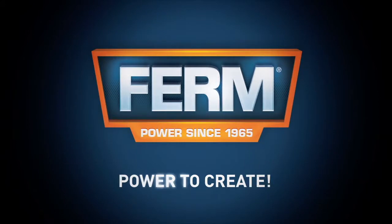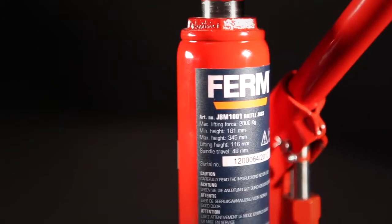Firm. Power to create. This is the Firm JBM-1001 Power Bottle Jack.